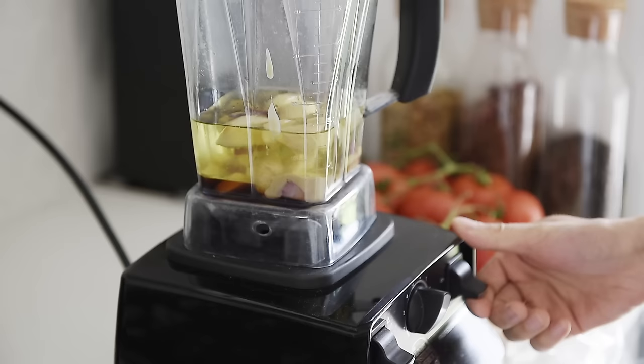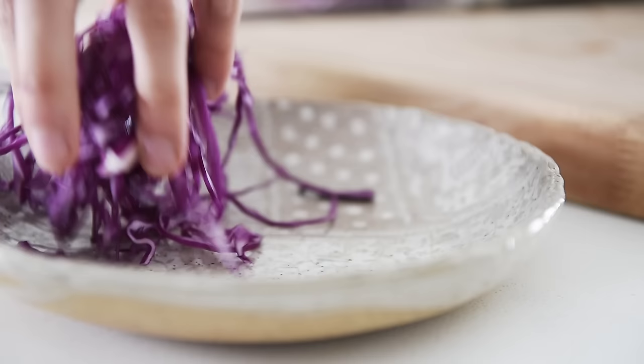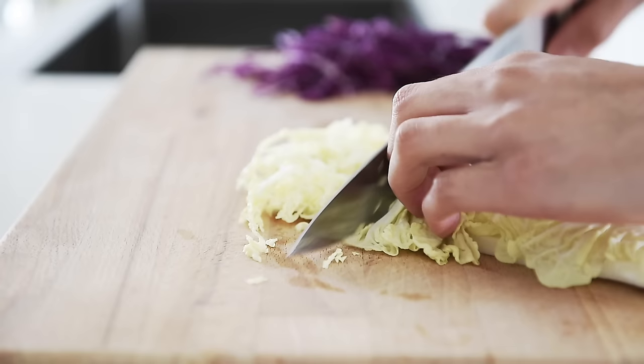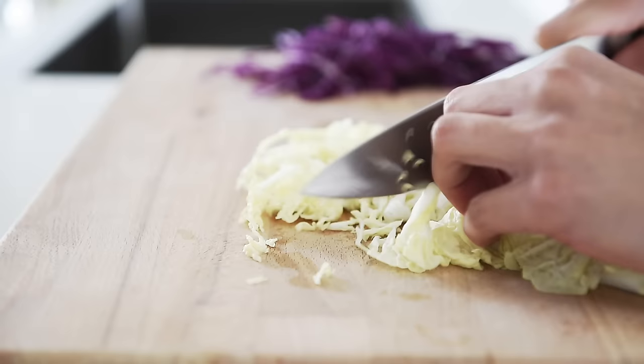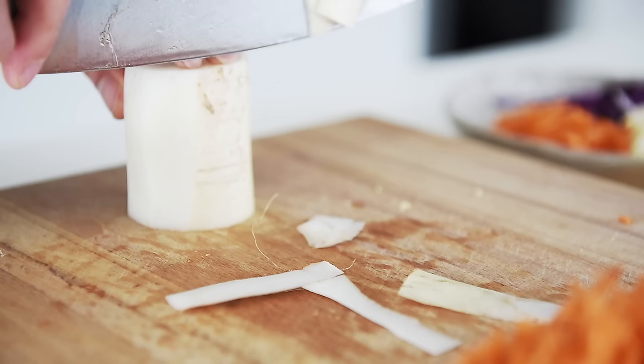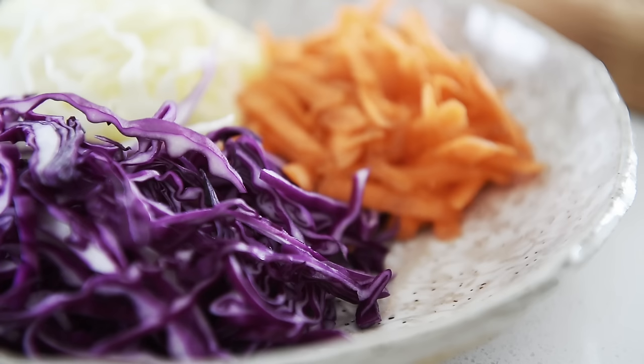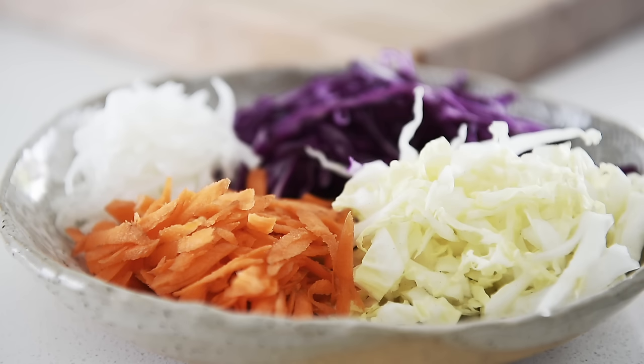Now don't liquefy the dressing. You do want it to be slightly chunky. Blend on medium-high. Red cabbage, green cabbage, carrot, daikon. Just pour over that delicious ginger dressing.